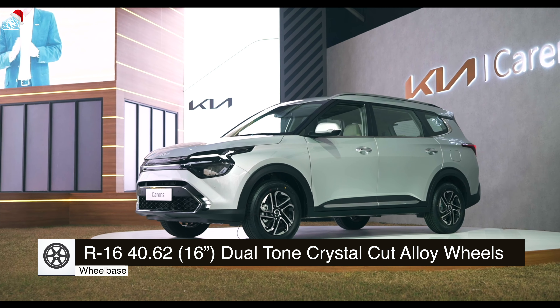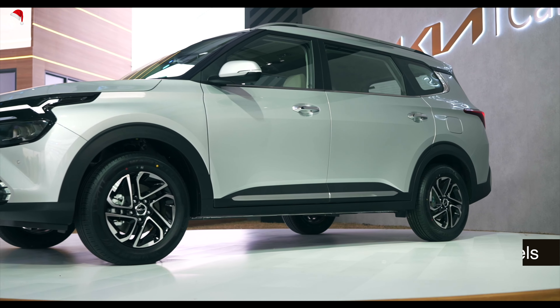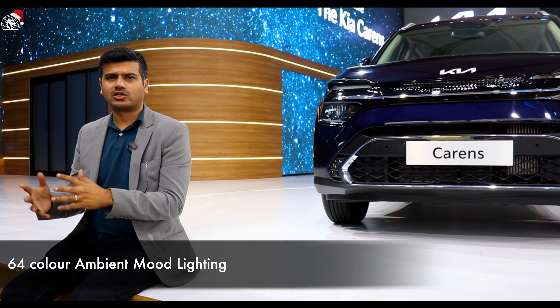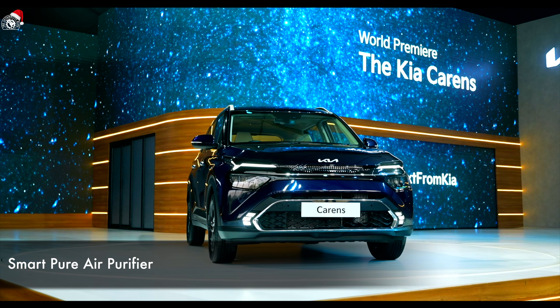They say this has the longest wheelbase in its segment, which means you get the most comfortable rear seating. There are trays and curtains which give a very luxurious feel. You can open the table, keep your iPad, keep your food — all those things are provided.